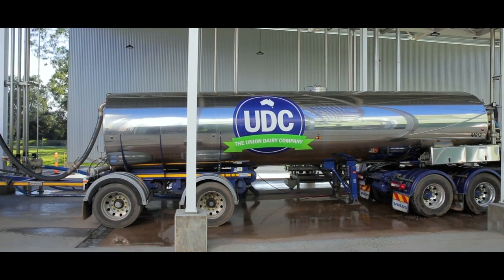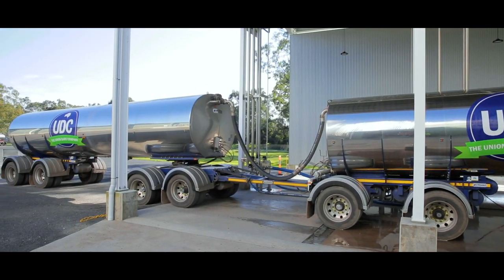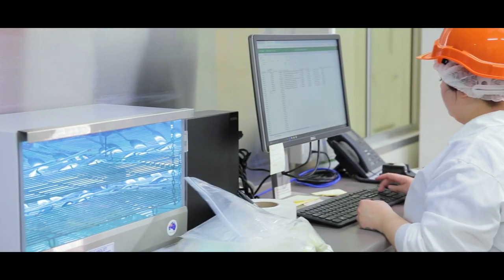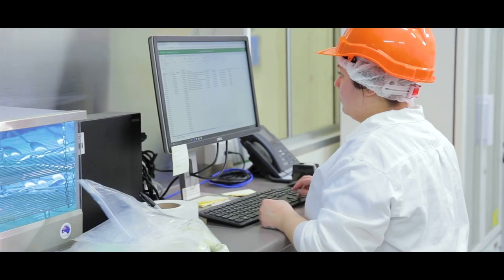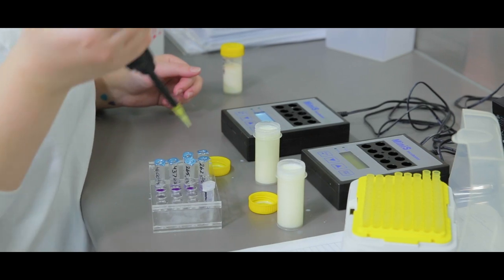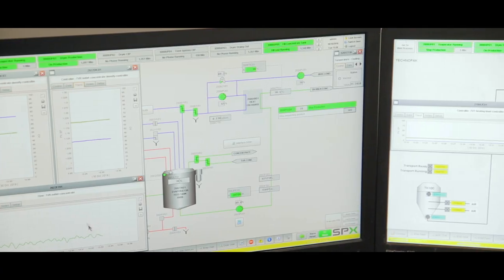In cases where milk temperature is not quite right, automatic inline milk chilling is applied to reduce milk temperature to below 5 degrees. In addition to the rapid screening of antibiotics, targeted broad spectrum antibiotic residue testing is conducted on each load received to verify the rapid antibiotic screening process.